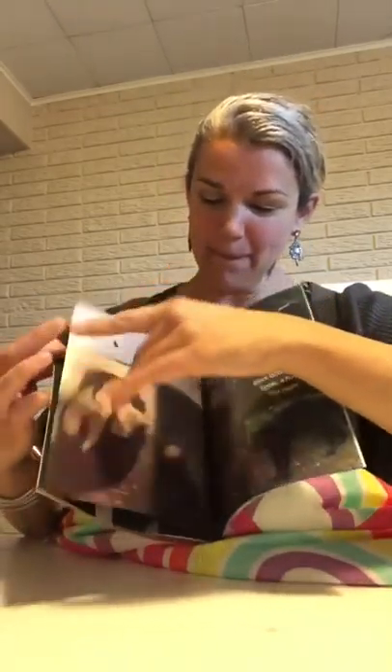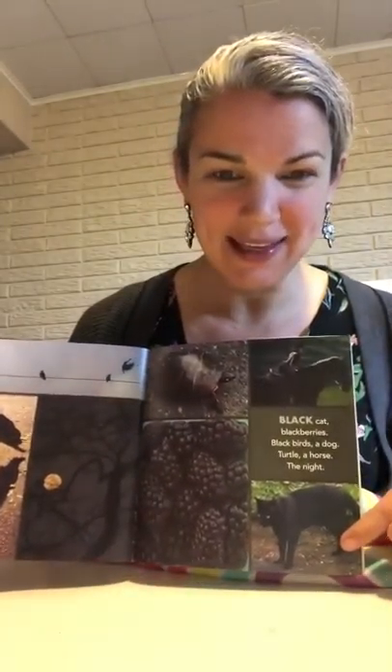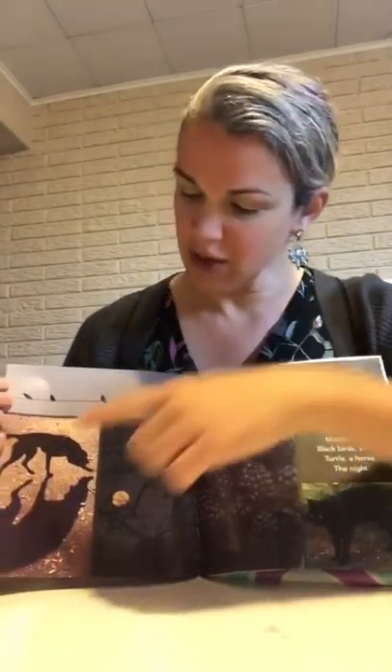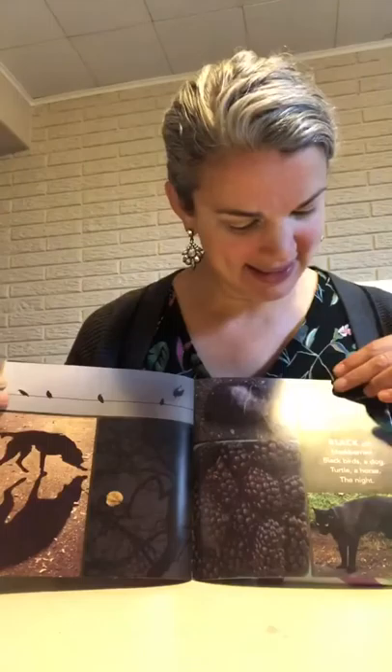Black shadows — so pretty. A black cat — I love that black cat. Blackberries, black birds on a wire, a dog, a turtle — we love turtles in our class — a horse, and the night.